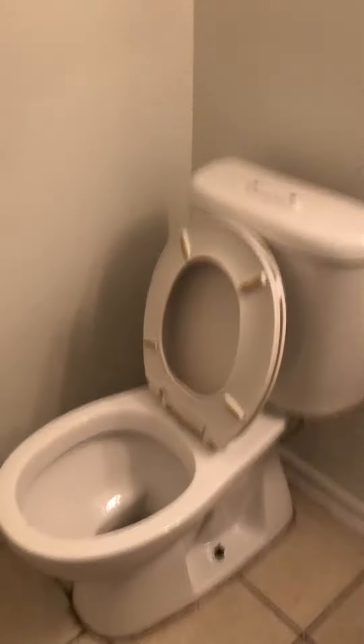Toilet's cleaned. The vanity's painted. Let's make this light off.